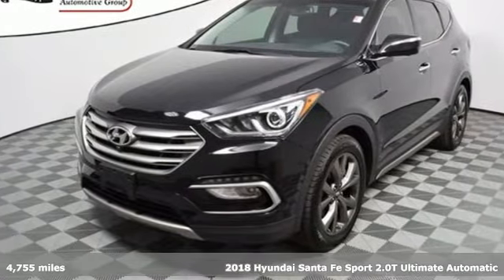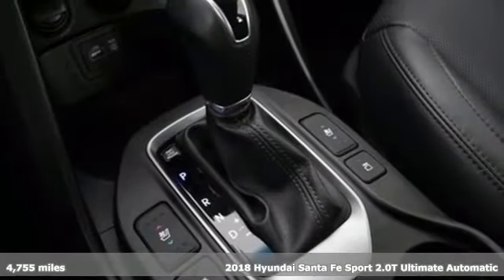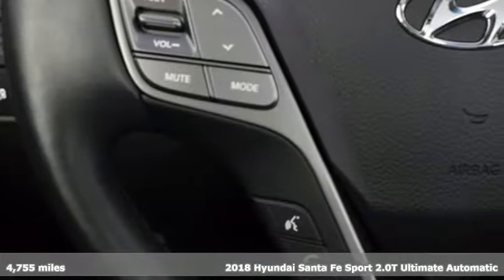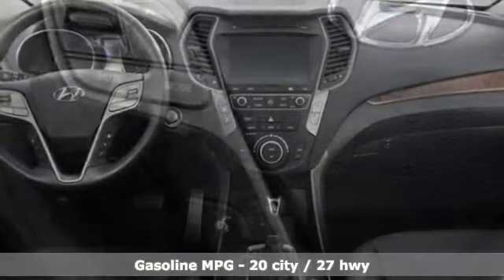Here's a 2018 Hyundai Santa Fe Sport. You need room, you crave capability, and you also want fun. Yes, you can have it all with this Hyundai Santa Fe Sport.